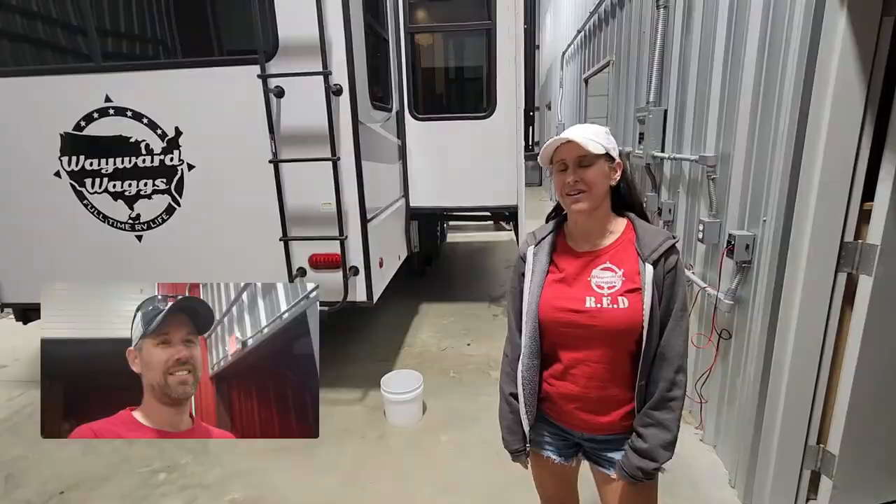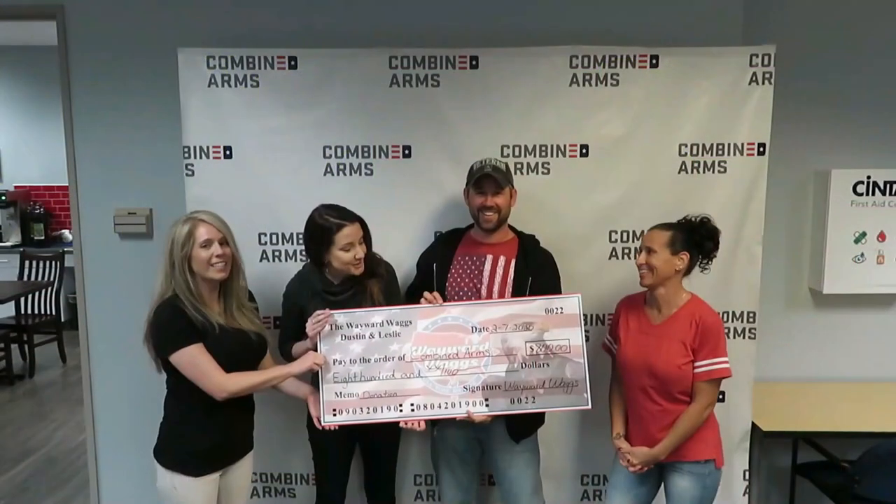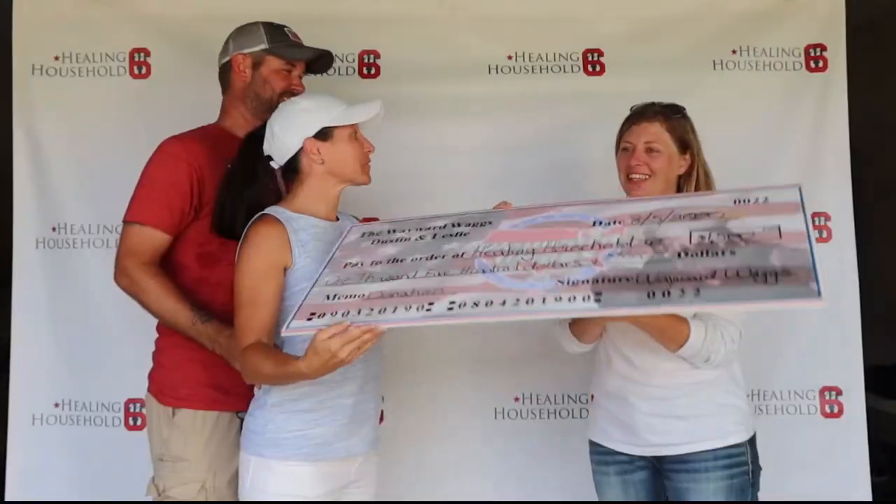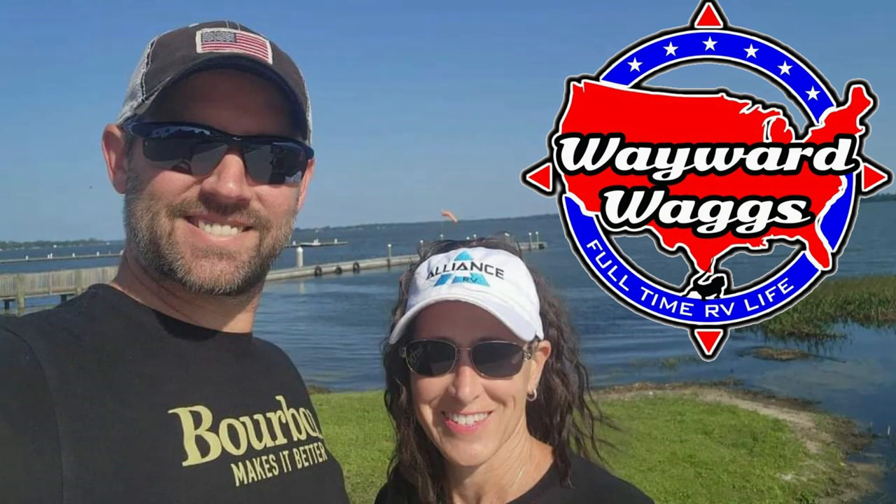Stick around for a few seconds — we're going to honor a fallen hero. If you want to get involved with helping us help veterans, everything you need to know is right down in the description of the video. Appreciate you watching and we'll see you next time.